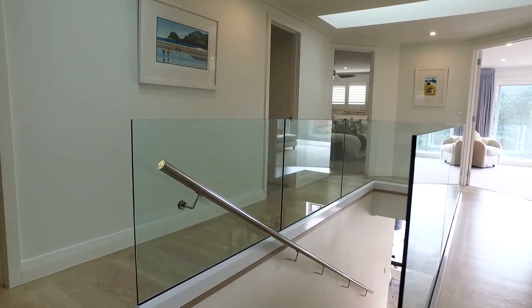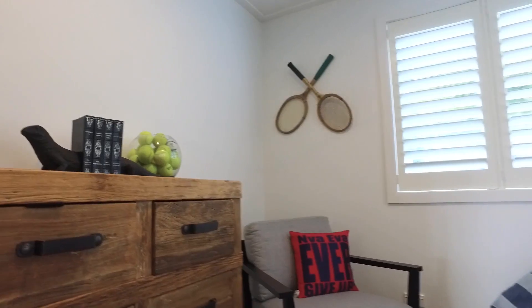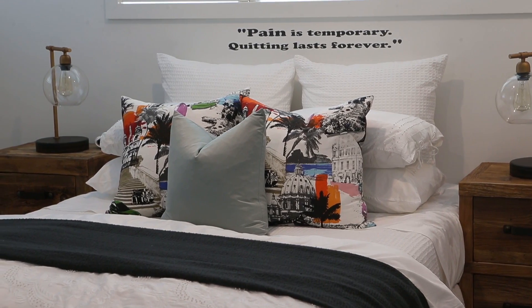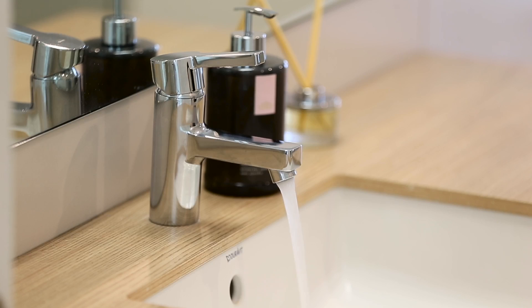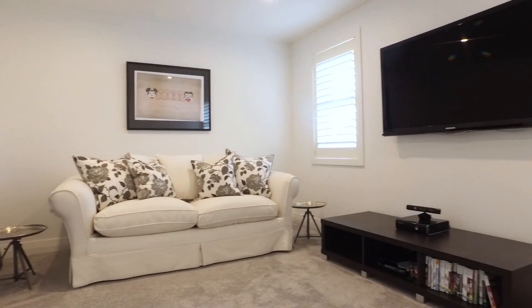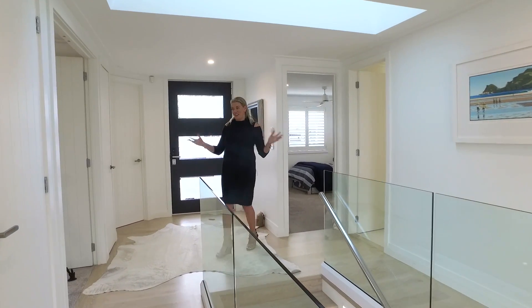So here we are in the entrance of the home. You've got the front door, internal access garage, and incredibly all 5 bedrooms on one level, plus a stunning bathroom. This family only have 2 children so they use one of the bedrooms as a second TV lounge, but of course if you need all the bedrooms, here they are.